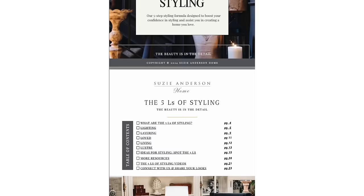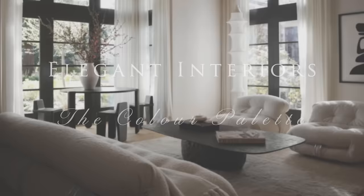Before we begin, don't forget to get your free copy of our e-book, The Five Elves of Styling, via the link in the video description box below.